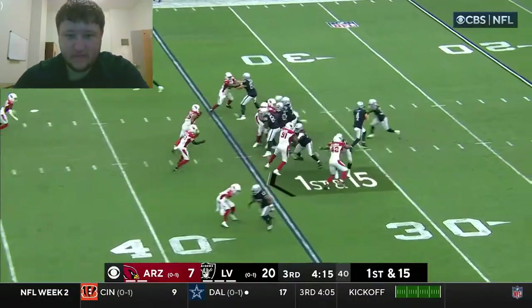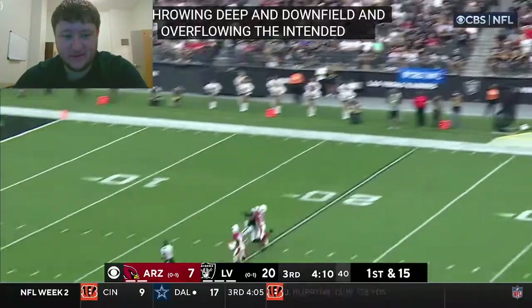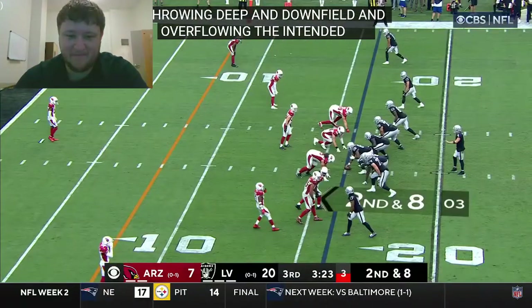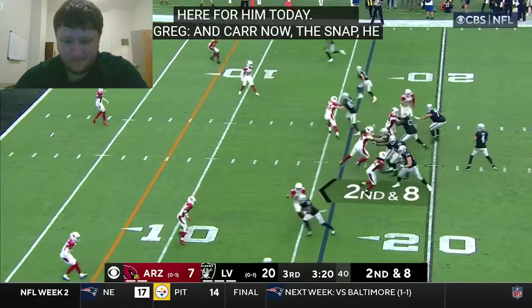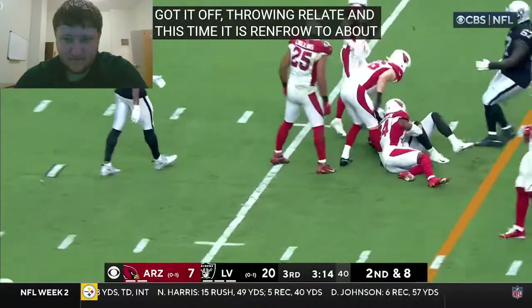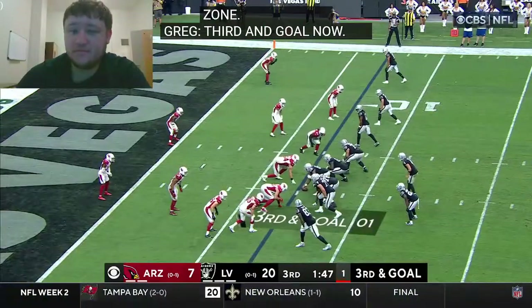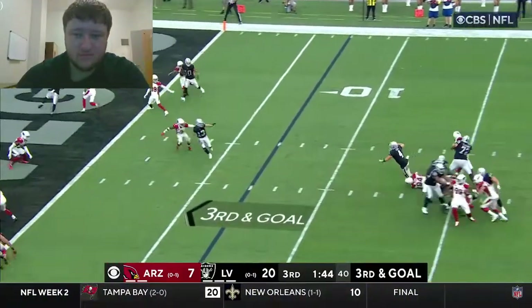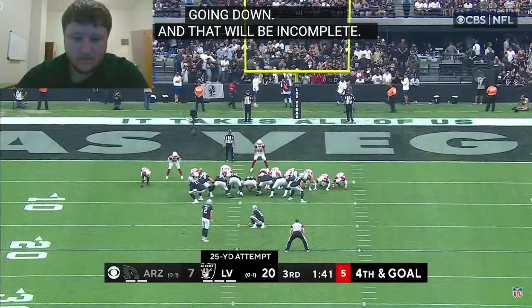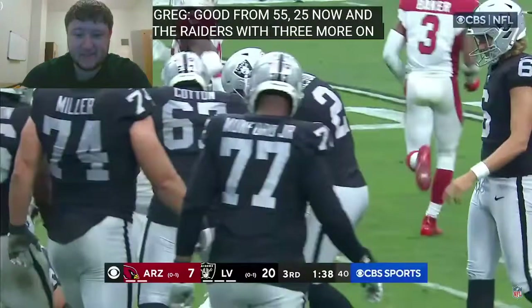Carr needs the midfield stripe for a first down — oh wow, he's throwing one deep! Oh wow, they got it. Play clock winding down on Carr, he just gets the snap off — throwing right, that's complete — and this is Hunter Renfro — and Renfro, alright, first and goal to about the 7. Carr throws it away just as he was going down. Carlson good from 32, and 55, and now from 25 — it's good. Now it's a 16-point lead for the Las Vegas Raiders.